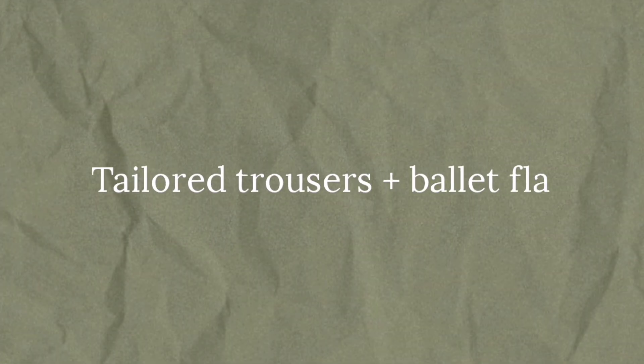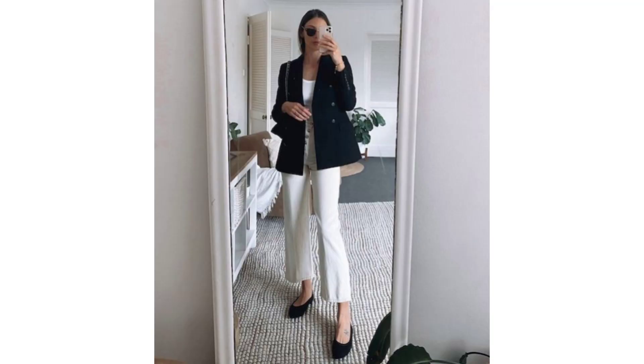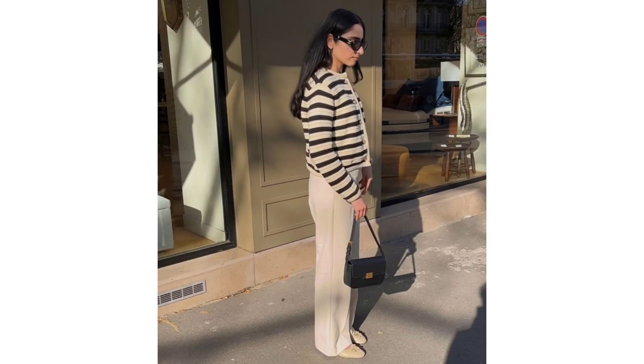Tailored trousers and ballet flats. Besides basics with bow touches, tailored trousers are another key item pivotal for creating a luxurious old money aesthetic wardrobe. In combination with ballet flats — also a basis of the old money aesthetic — you get an elegant and stylish outfit for any day.